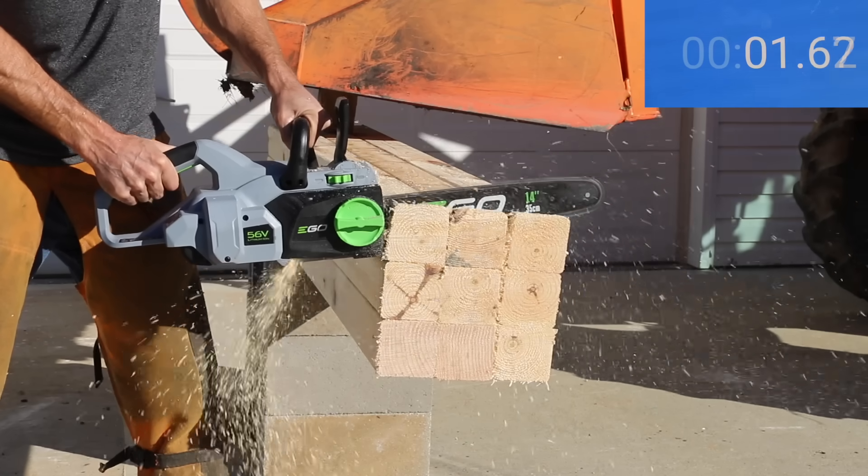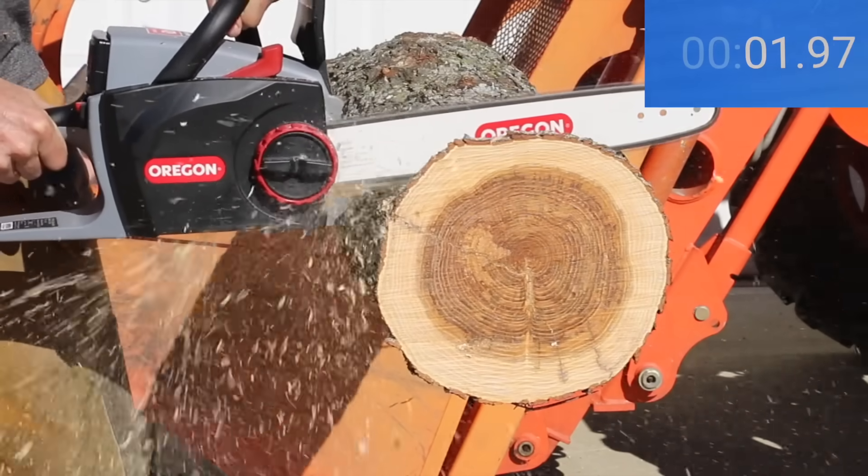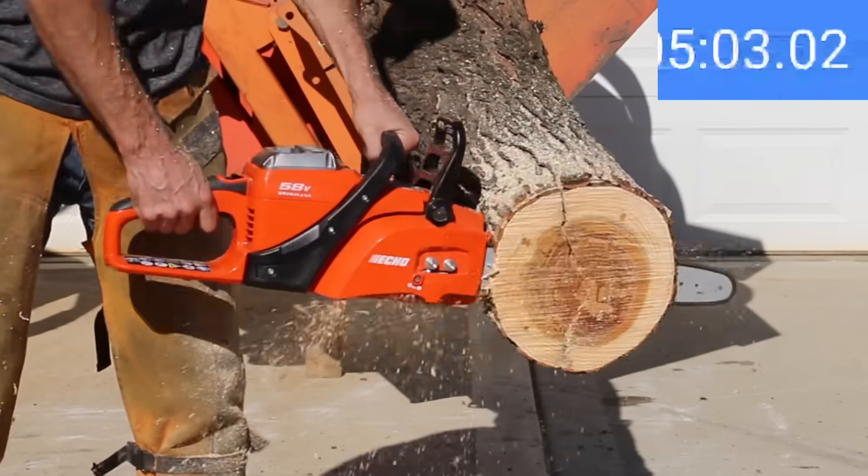In the first test, we'll see how fast each brand cuts through nine 4x4s. Then we'll see how fast each brand cuts through hardwood. We'll also compare runtime as well as battery recharge times.